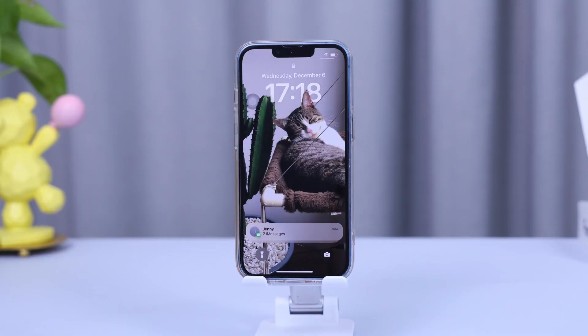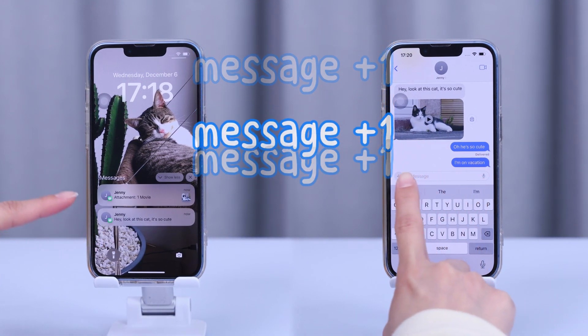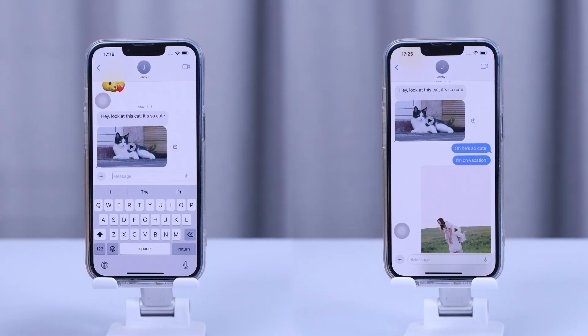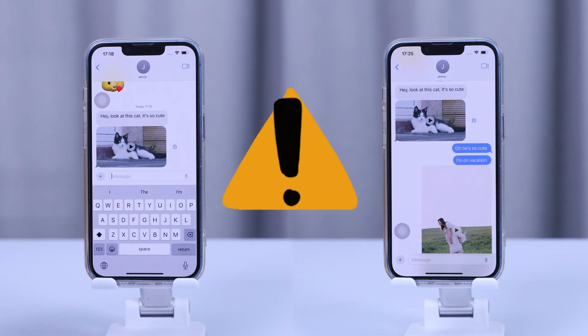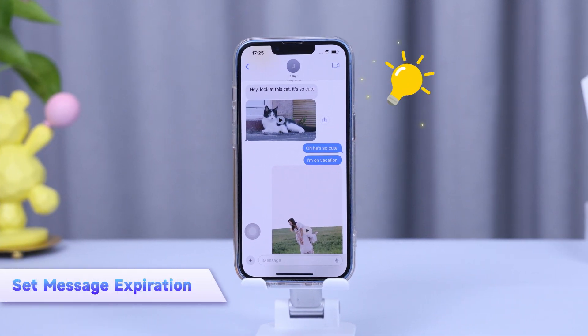When you send or receive text messages with attachments like photos, videos, or documents, they can add up quickly. All those vacation videos and cute cat videos take up valuable space on your iPhone. There's a way to manage your messages smartly by setting message expiration.